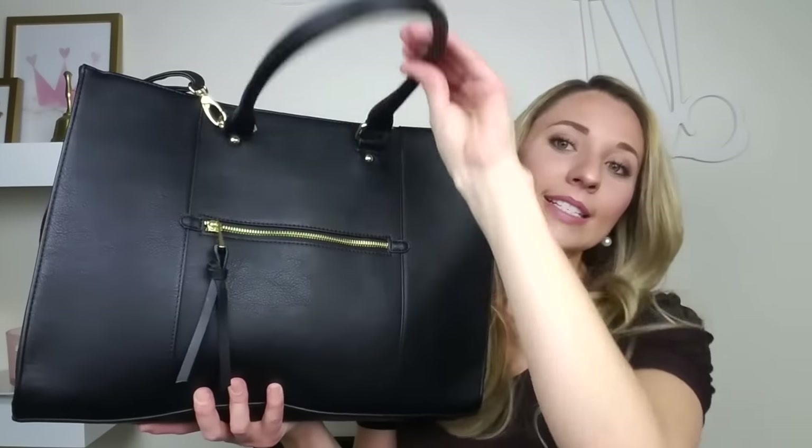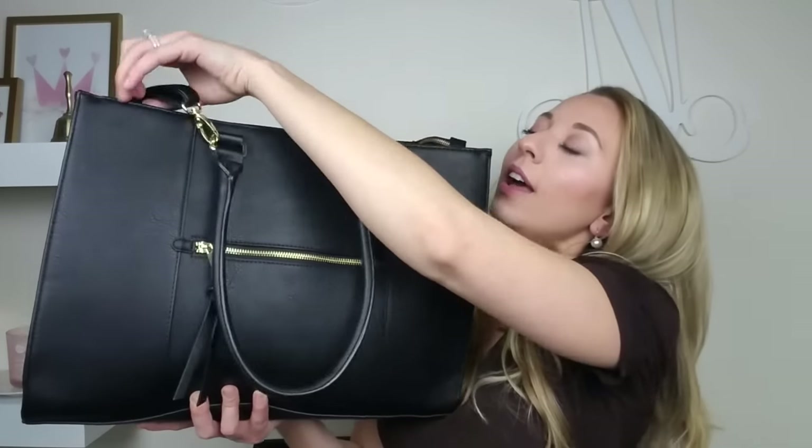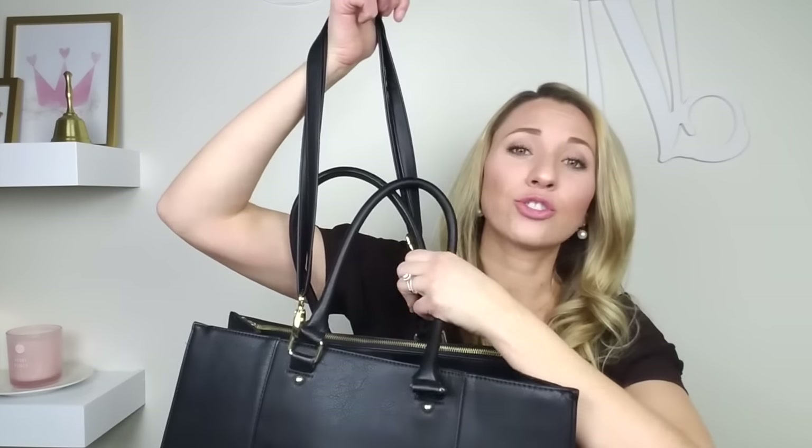This bag has both hand straps that will fit around your shoulder, as well as a long adjustable strap on top. I actually use the long strap when my bag is really heavy, and the hand straps when my bag is a little bit lighter. Every once in a while I'll bring home teacher manuals for lesson planning at home, and when I do that I tend to use the longer strap. But I love that it has the option for both. This long strap also comes off if I want it to, which is really nice.